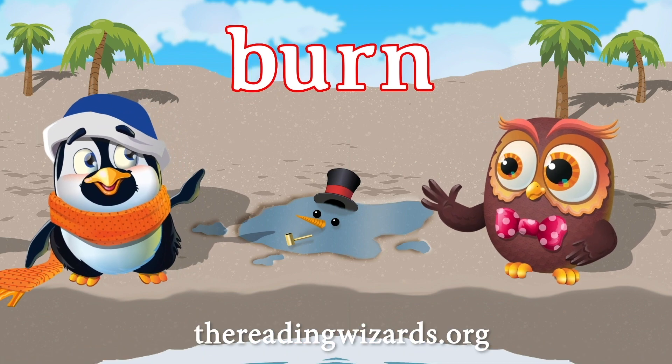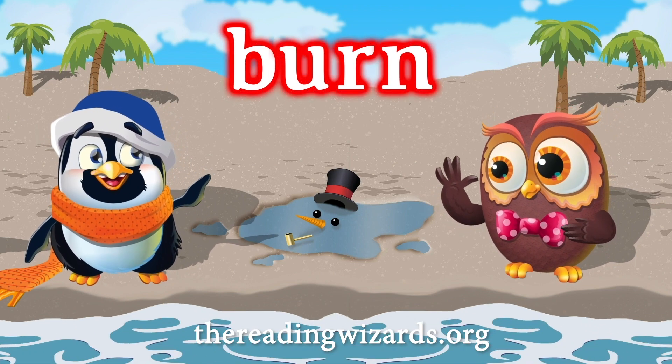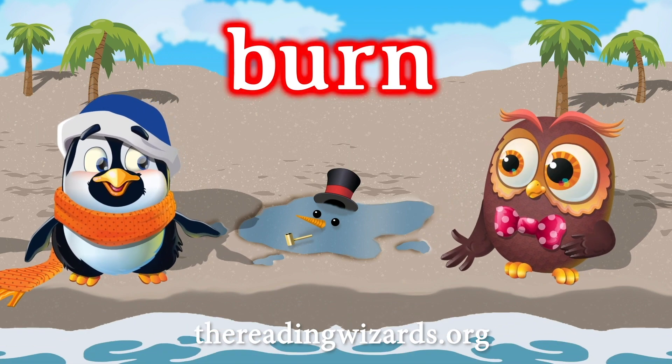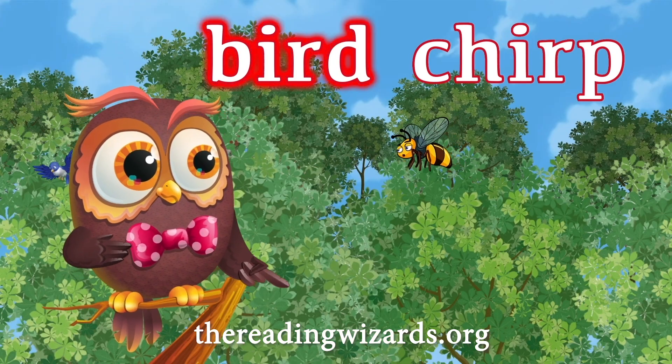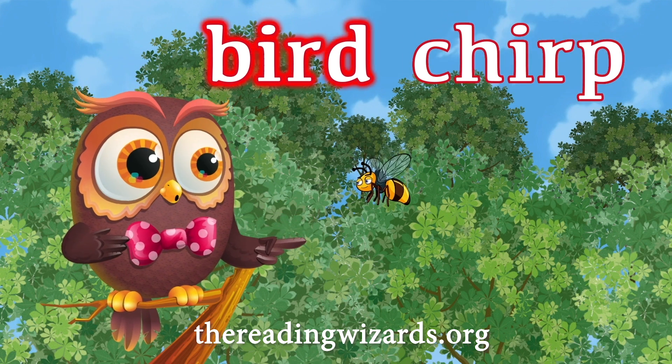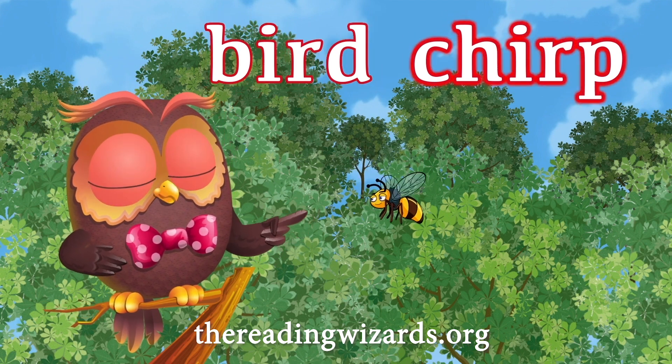She did? Why else would her skirt be so dirty? B-E-R-N. I had to put some sunscreen on today so that I would not burn. Hey, you're a bird. Do you chirp? I am a bird, but I do not chirp.